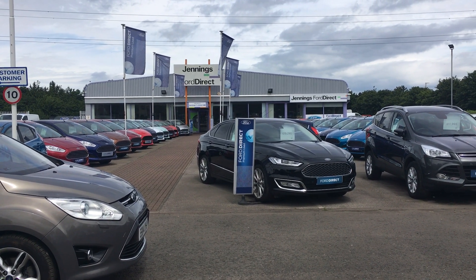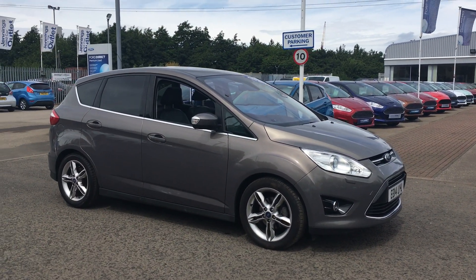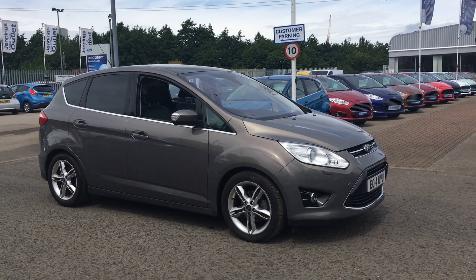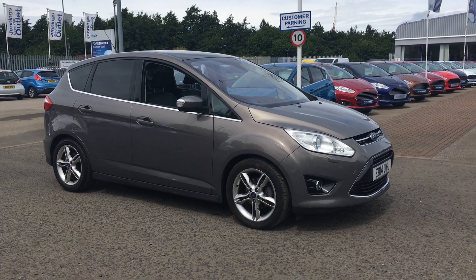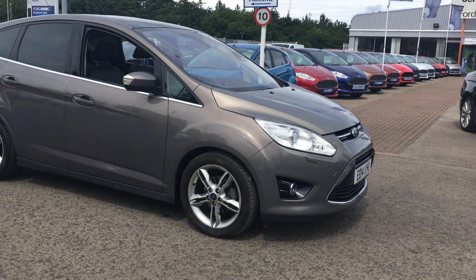Good afternoon and welcome to Jennings Ford Direct. This afternoon we are going to take a look at this Ford C-Max. It is a 1.6 TDCI Titanium X in Lunar Sky. The car was registered in March 2014 at 26,179 miles.